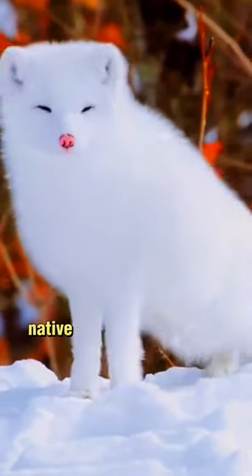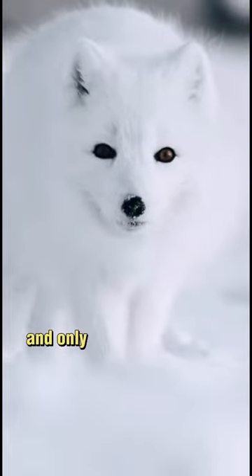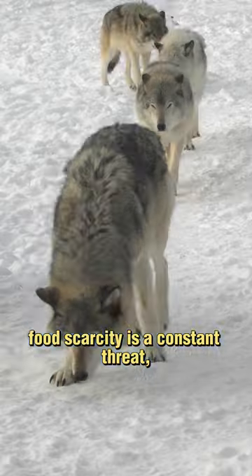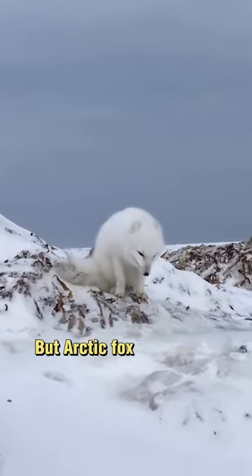Arctic fox is a small fox, native to the Arctic regions of the Northern Hemisphere. Weighing about 8 pounds and only the size of a house cat, they live in the harshest climate, where food scarcity is a constant threat, and larger predators like wolves and polar bears pose a danger. But the Arctic fox is a survivor.